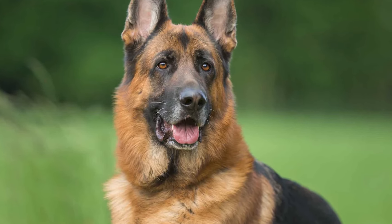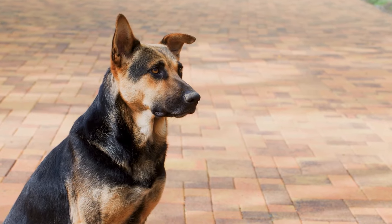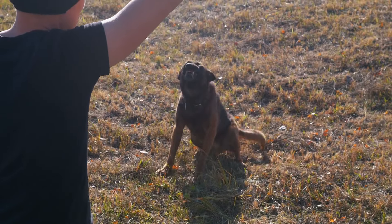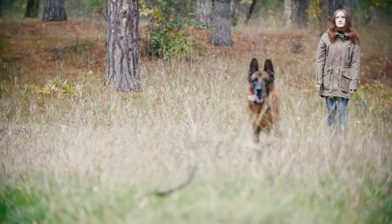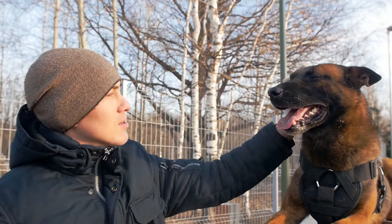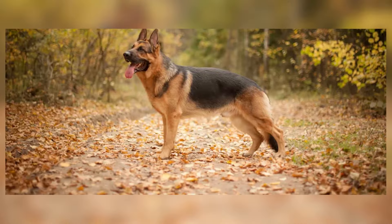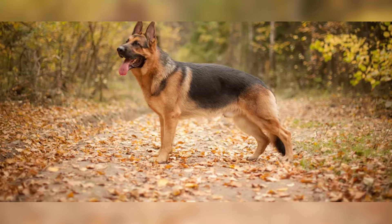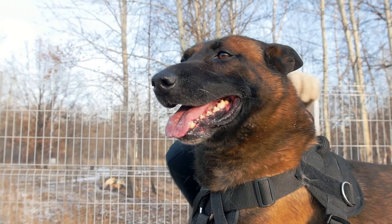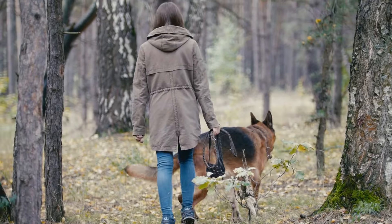Families who choose a West German Working Lines German Shepherd need to make sure they have plenty of space for the dog to run and play. These dogs have a lot of energy and need a lot of exercise every day. They also need to be part of family activities because they love being around people and are very loyal to their families. Owning one can be a lot of fun and very rewarding, especially if you love being active and spending lots of time outdoors.